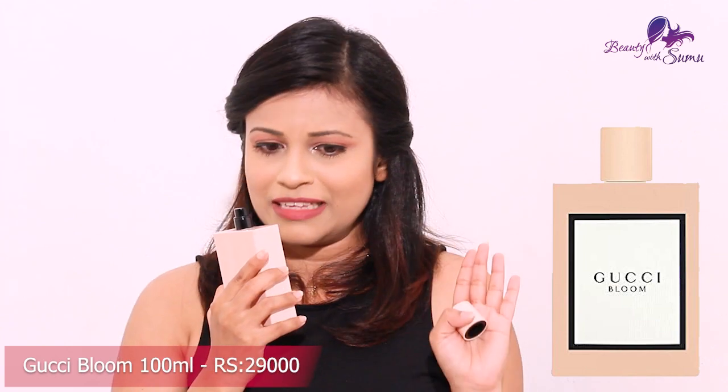This is the Gucci Blue. I bring in a bit of cool color. It is very soft and genuine. I like this one and I love it. This is the top note, this is the jasmine, this is the middle note, the tuberose.